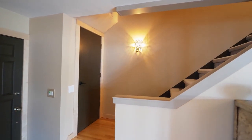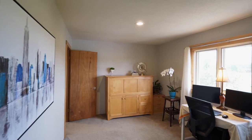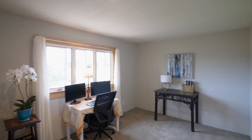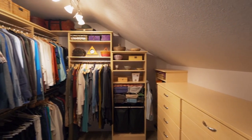On the upper level, you'll find another large bedroom with skylights and its own sitting area. An additional bedroom has views of the runway. Plus, you'll find a full bath and a large closet, which could be a fourth bedroom.